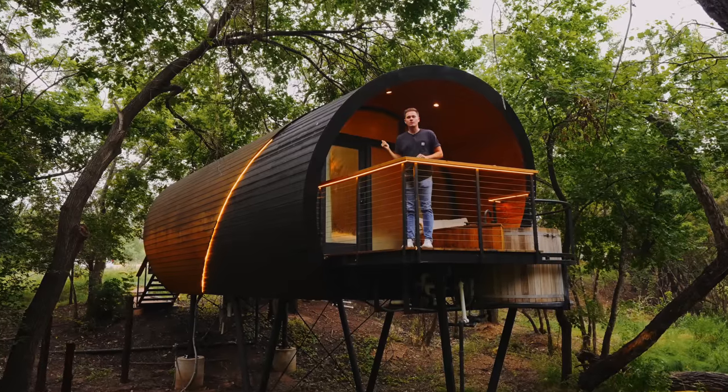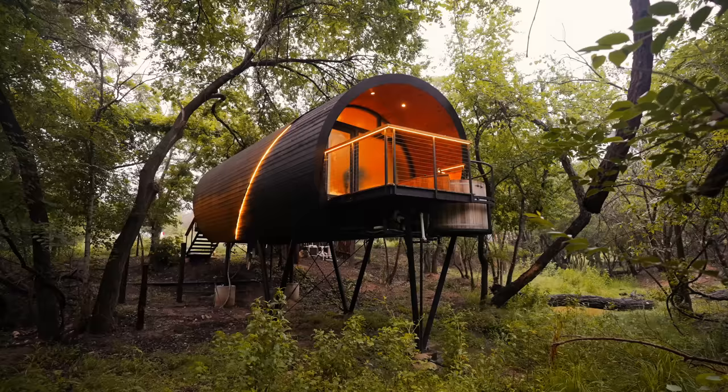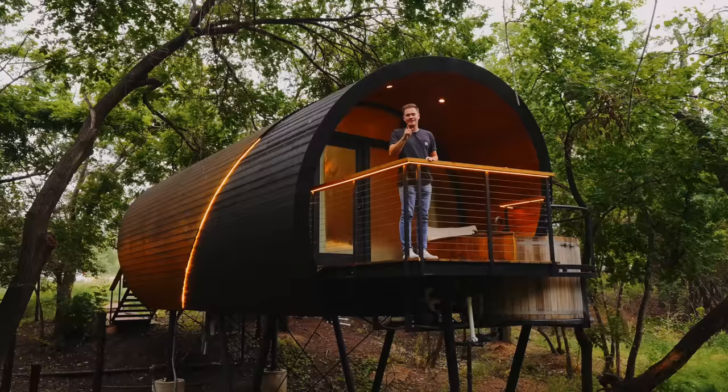This is a 270 square foot barrel-shaped tiny house called the Spyglass. Definitely unique — we haven't seen anything like this before. We're here at Onera in Texas. Let's go check this place out.